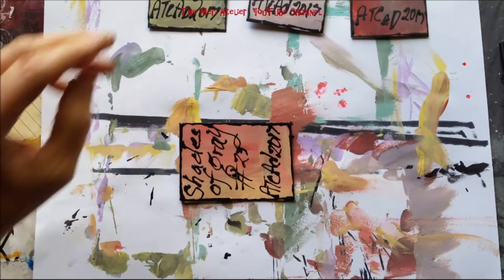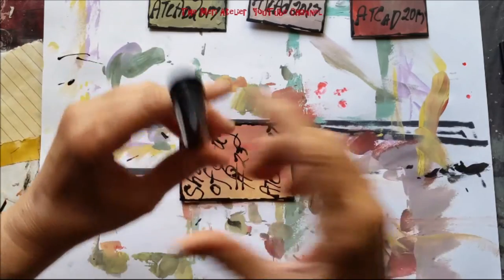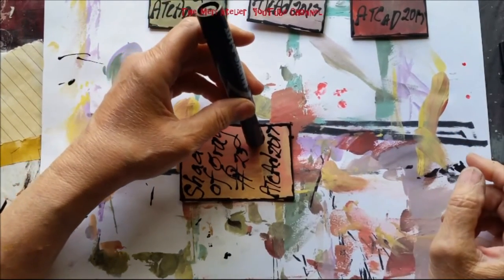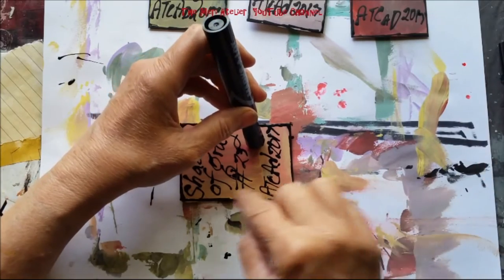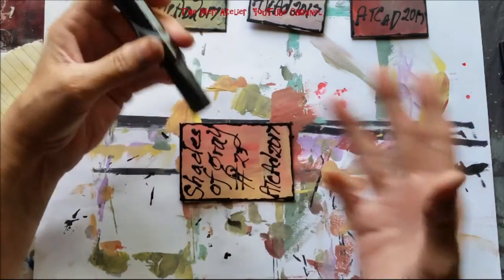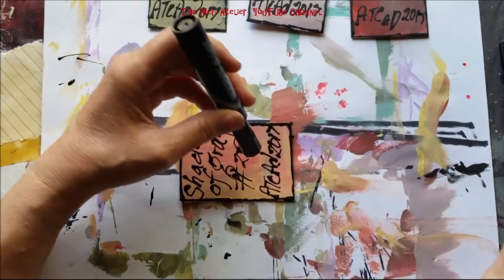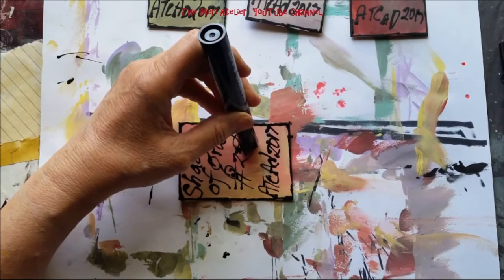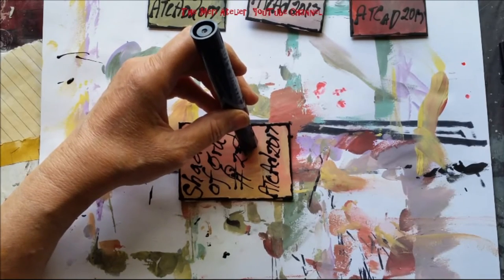I'm going to use my heat gun again. On my last one, I held it down and when you have an entire wet painty surface, your paper tends to buckle. But if you just hold it while using the heat gun, it will dry flatter.